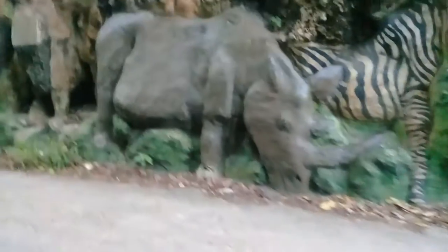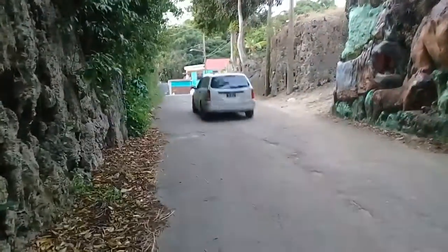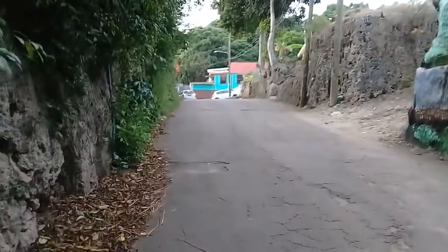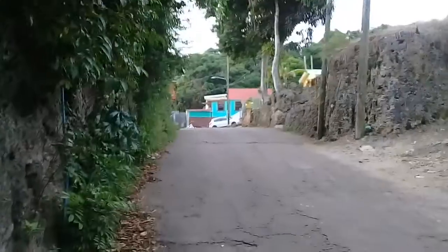And a rhinoceros, and an elephant. This is the road that leads to St. Anne's and Lincoln church — I will not be going all the way up to the church, but this road leads to St. Anne's church.